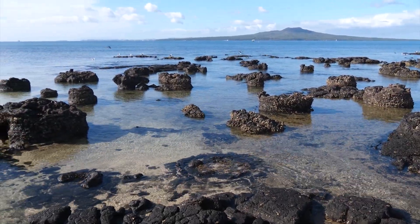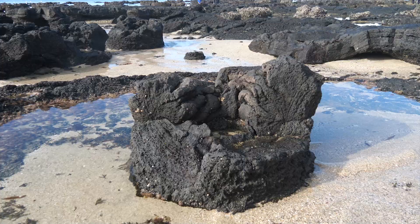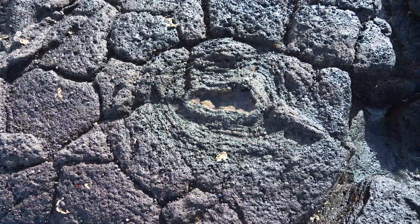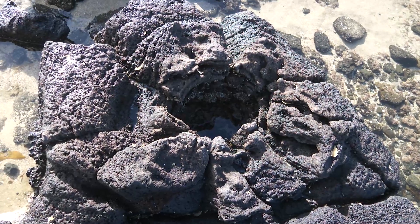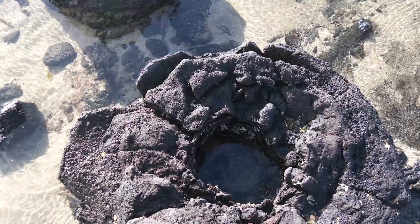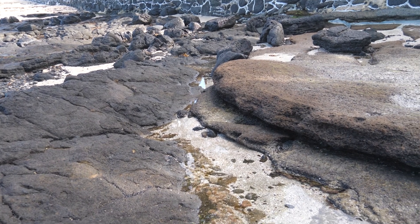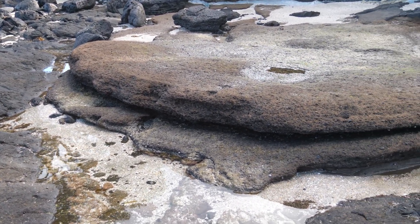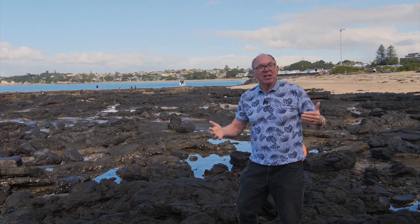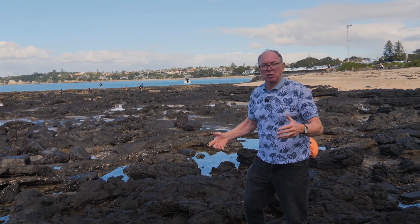One of the reasons this fossil forest is so nationally important is that it's so well preserved. In fact it looks so fresh it almost looks as if it was formed yesterday, yet we know it erupted 200,000 years ago. If it had been sitting on the surface that long it would have weathered away. What actually happened is it's been preserved underneath layer upon layer of volcanic ash later erupted from Pupuki — possibly 5 to 10 metres of ash sitting here for 190,000 years, protecting this lava flow and fossil forest with all its features.